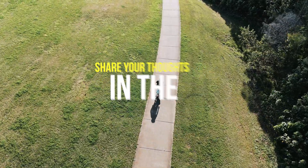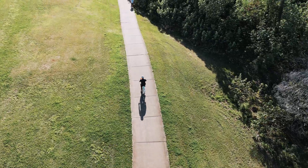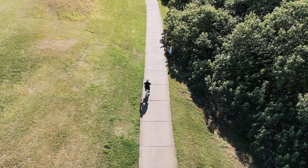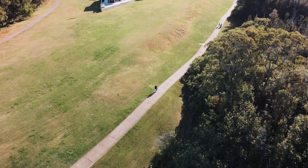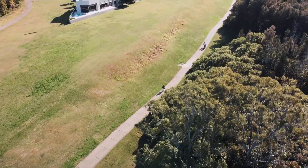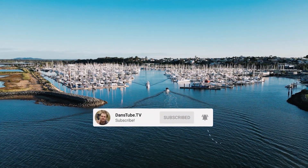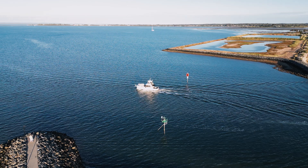I'd love your thoughts in the comments below — let me know what you think, and if you have follow me mode on any other drone, drop your experience there too. It's a great reference for people considering the Mini 3 Pro versus the Mini 2. That's the end of the video — thank you so much for your support, have a phenomenal day, and I'll chat to you in the next video. Peace.